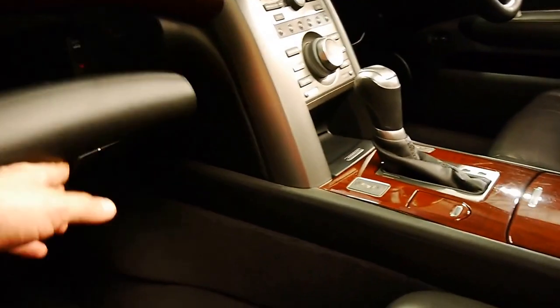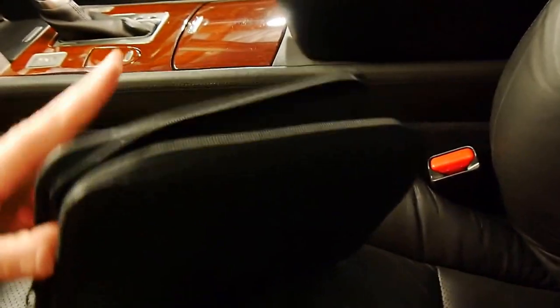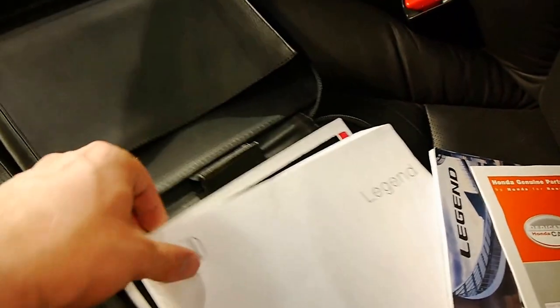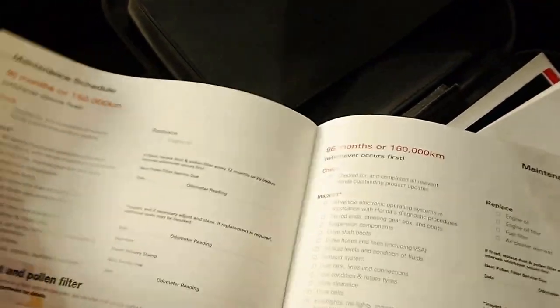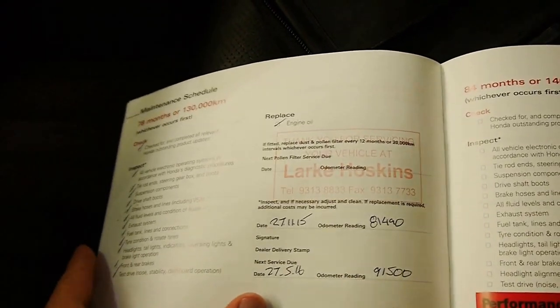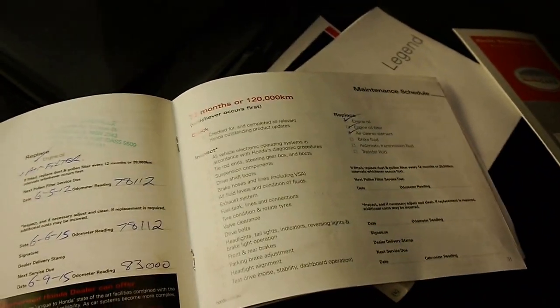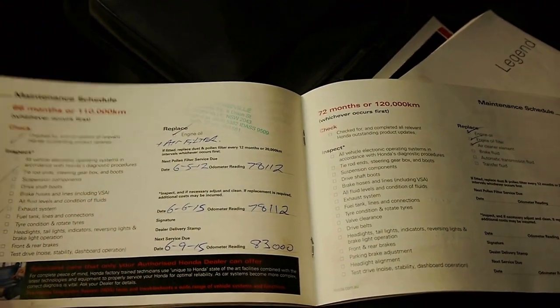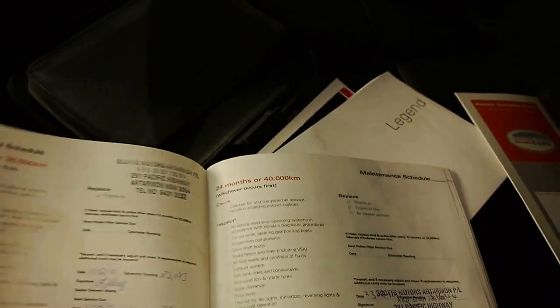We'll have a quick look at these logbooks — I think they need to be seen to be appreciated. That's got all the manuals in there as well. The last service was only done late last year at 81,000 Ks, so it hasn't even done 1,000 Ks since the last service. The service intervals go: 81,000 Ks, 78,000 Ks, 69,000 Ks, 66,000 Ks, 62,000 Ks, 54,000 Ks — the list goes on. It's very good.